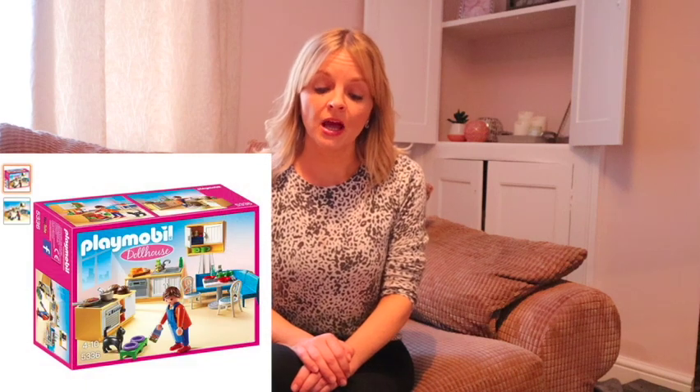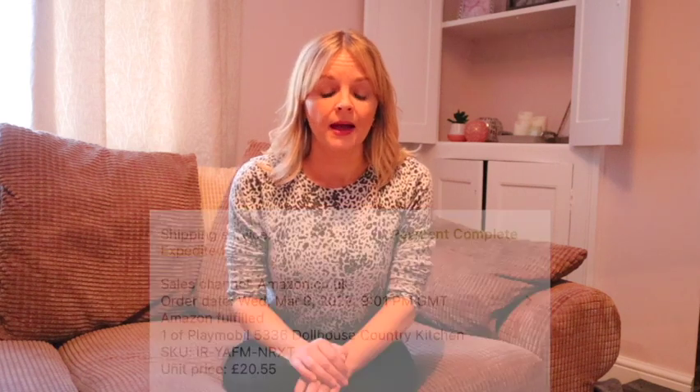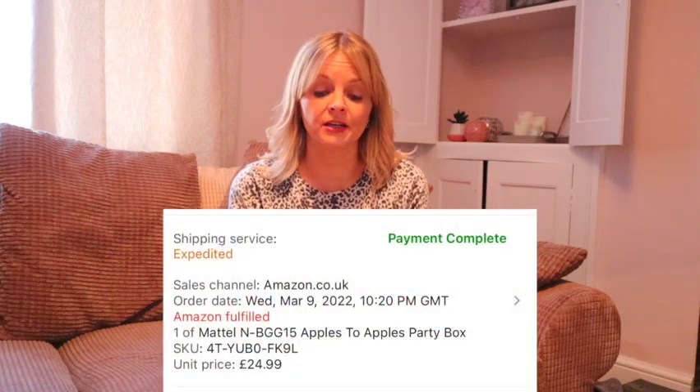Playmobil Country Kitchen — these were £7.50 each, I think I had four or eight of them — they've sold for £20.55. Apples to Apples — this was free because I used points from a shop — and they've sold for £24.99 each.